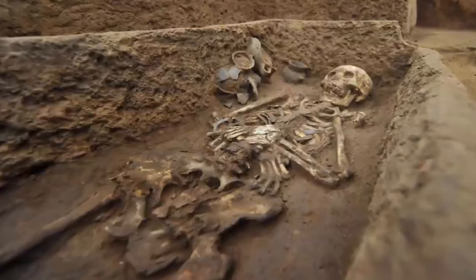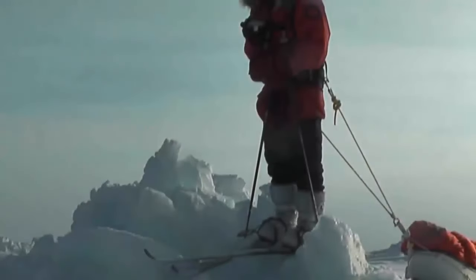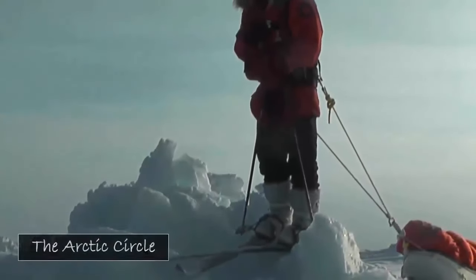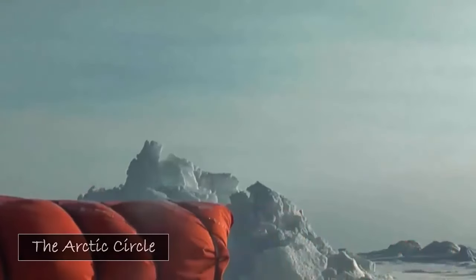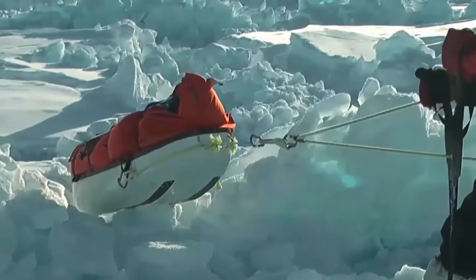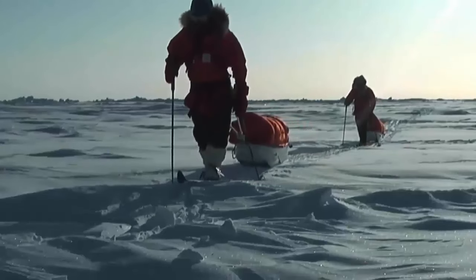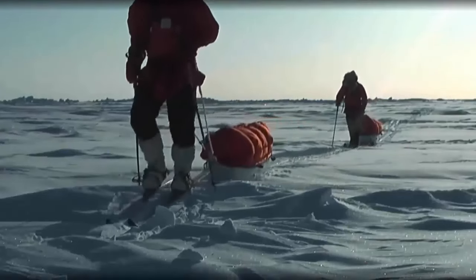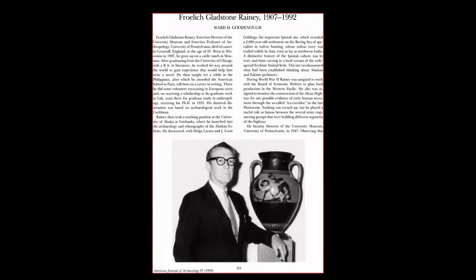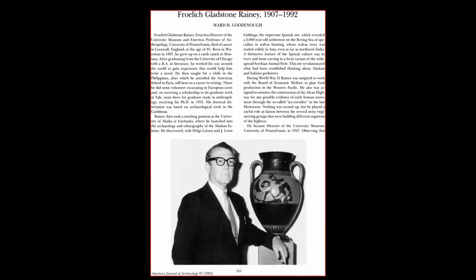It is a theory which we find incredibly intriguing. Froelich Gladstone Rainey was an American anthropologist — a master of narrative prose, the type of ancient specialist anyone in the field would have relished working with. Regarding the Arctic, he put it to the National History Museum as follows: 'We have now found an Arctic metropolis, many times larger than anything previously thought possible in this part of the world, and once inhabited by a people whose material culture differed markedly from that of the Eskimos as we know them.'